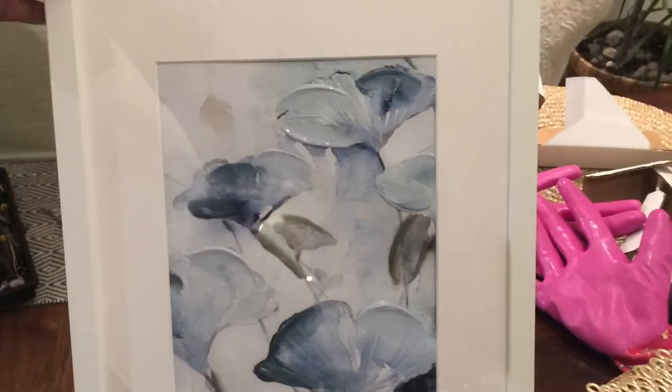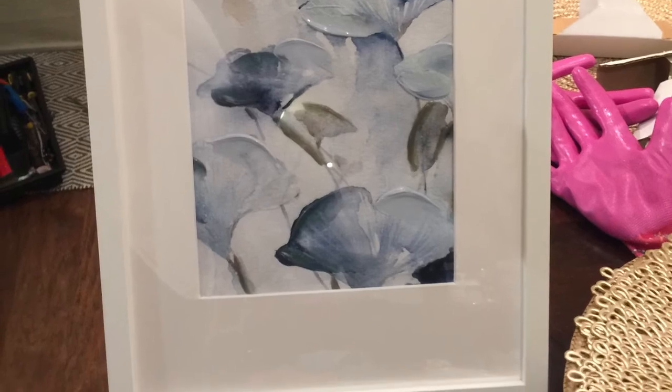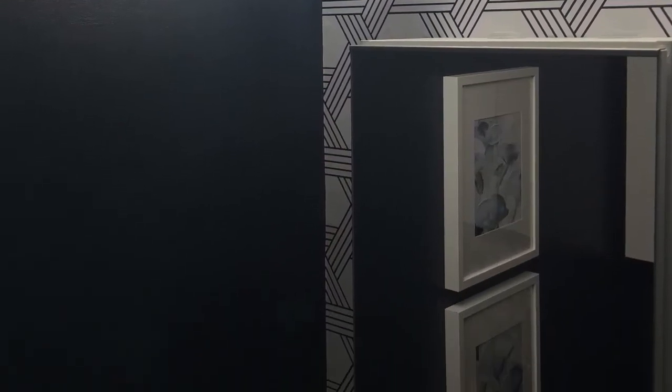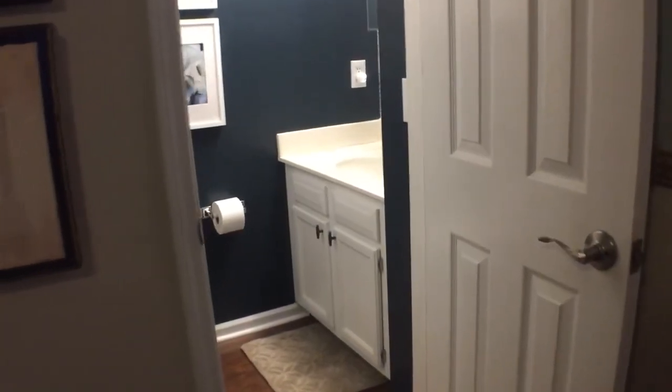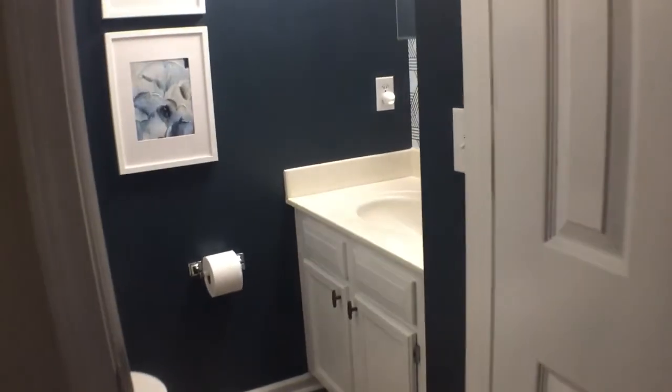This is the finished look of the artwork installed. The bathroom has been decorated, and this is the final look at my updated powder room.